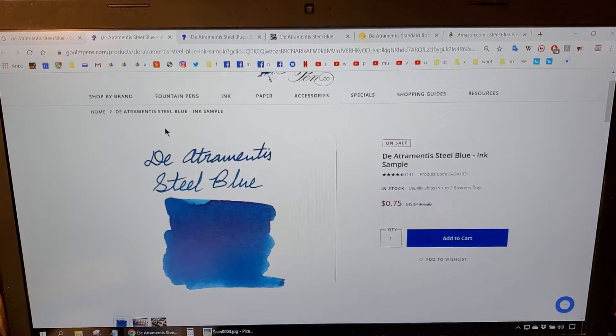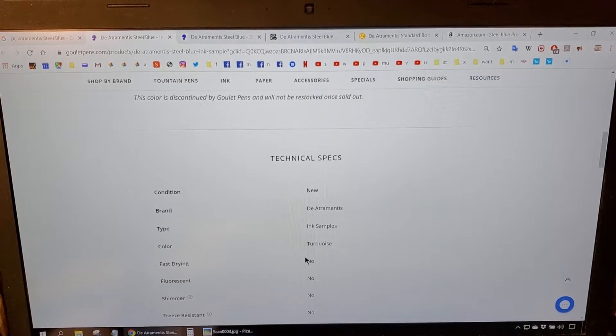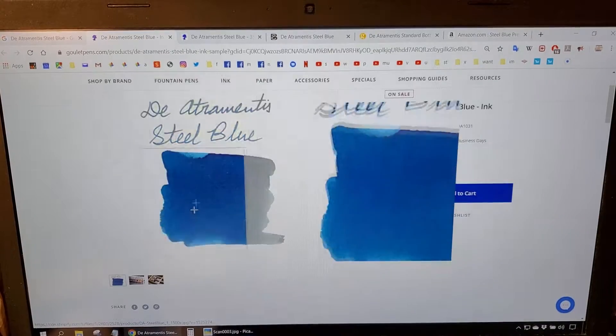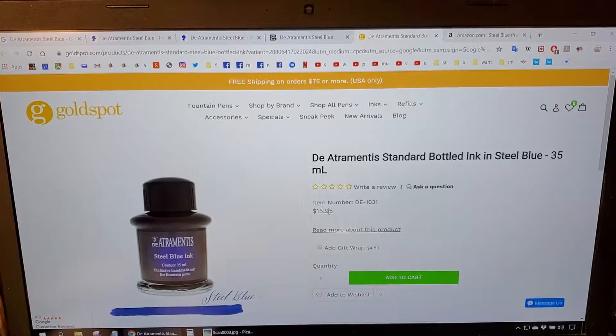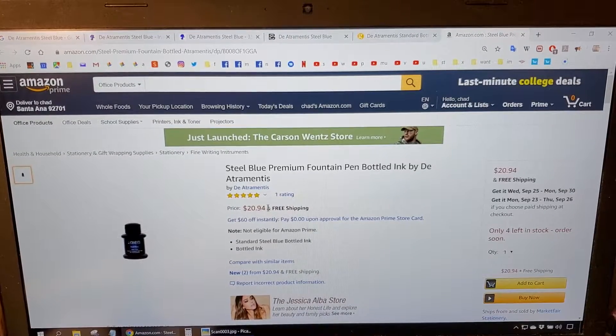I did find it on Goulet Pens — a 2ml sample for 75 cents. If you know anything about Goulet Pens, you'll know that is a very good deal. You can also get a bottle from Goulet Pens for $10, or from Exotic Blanks for $10.95. Goldspot has it for $15.95, and Amazon has it for $20.94 with free shipping.